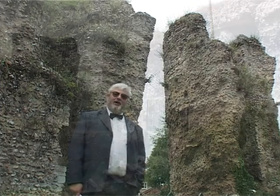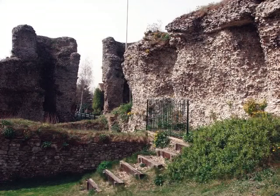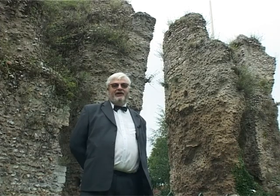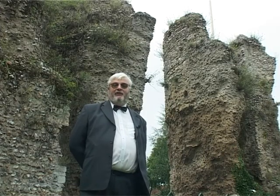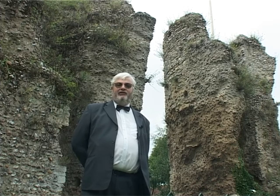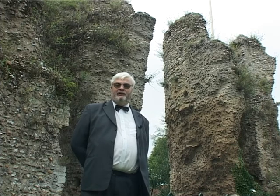This castle was in fact attacked twice — first of all by King Stephen and second by Henry II. Henry II ordered that the castle should be razed to the ground. As you can see the job wasn't done very well, and we are very grateful for this now because what it gives us is a really interesting insight into what this castle looked like originally.